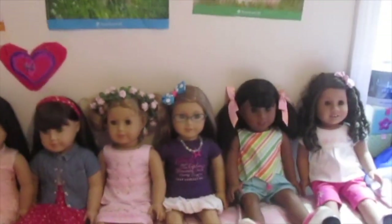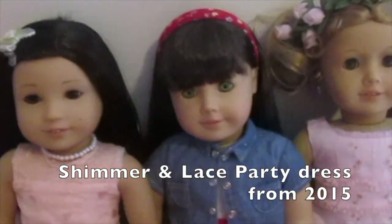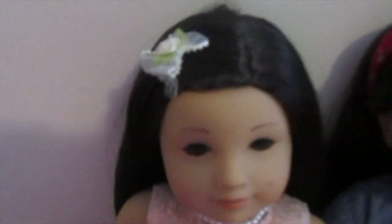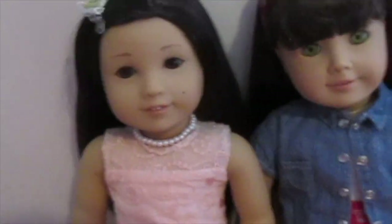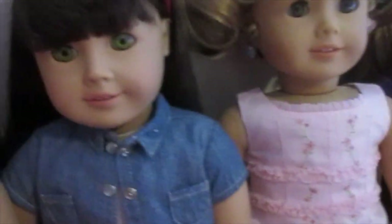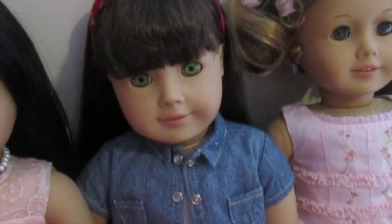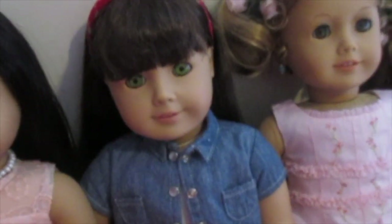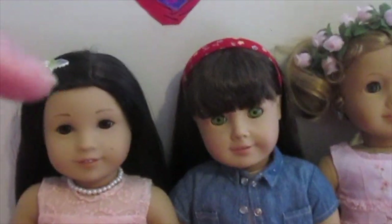This is our next group. Z is wearing this outfit with a clip that I added that's not from that outfit, and this pearl necklace from Mary Ellen's accessories. And I think this is the playtime outfit from American Girl this year.